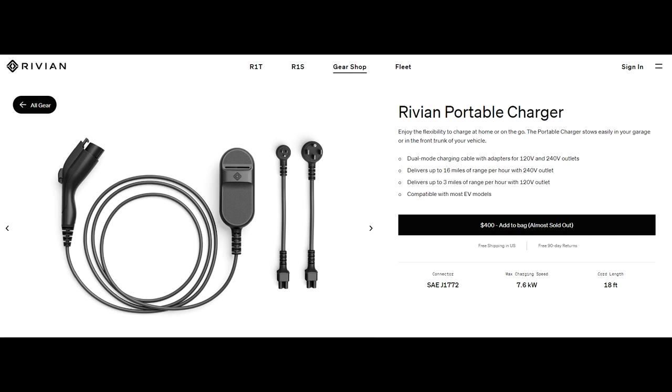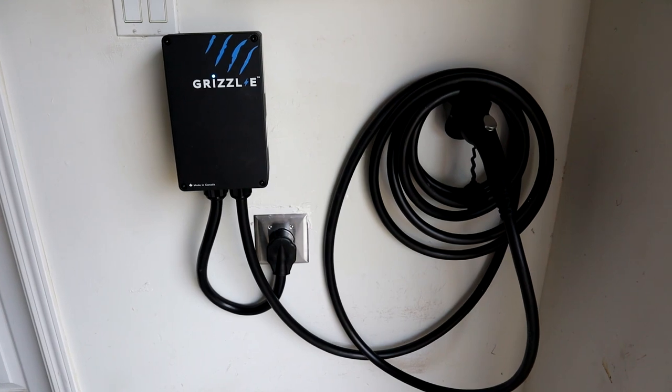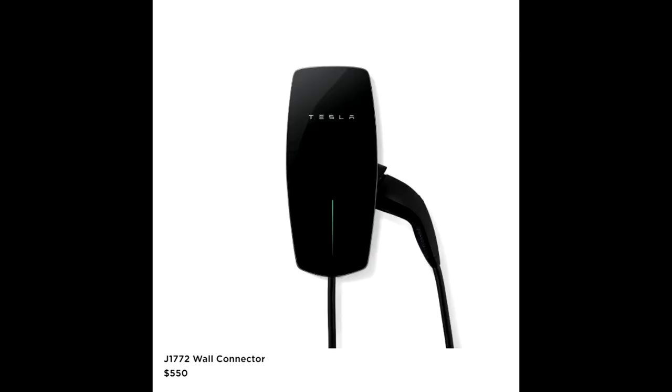One last note is that a NEMA 14-50 outlet is more versatile as well. You can charge your Tesla with your mobile adapter, but every other EV out there mostly uses 14-50s to charge — cars like Polestar, Rivian, and any other EV company will use the J1772 connector, which usually links up to your NEMA 14-50. With the high-power wall charger, you're only going to be able to charge Teslas because Tesla has their own proprietary plug, unless you get the new J1772 high-power wall charger, which costs more, or you get a totally different wall charger to begin with.